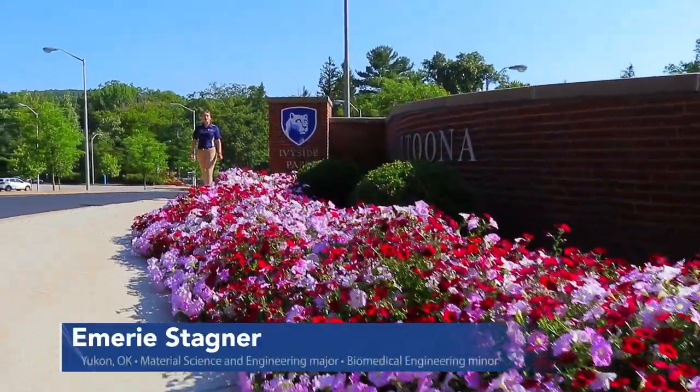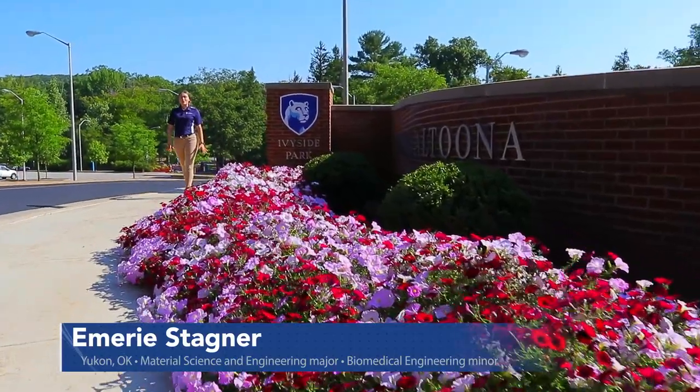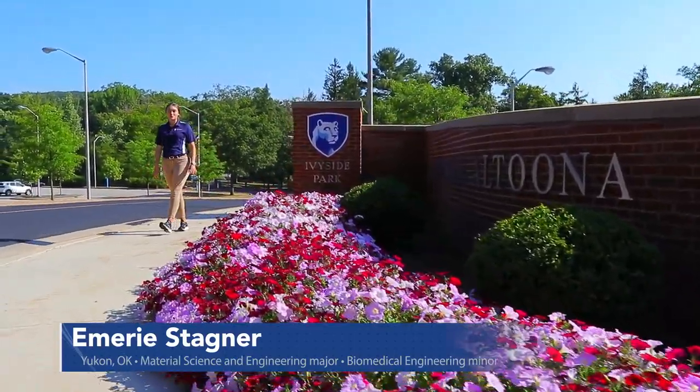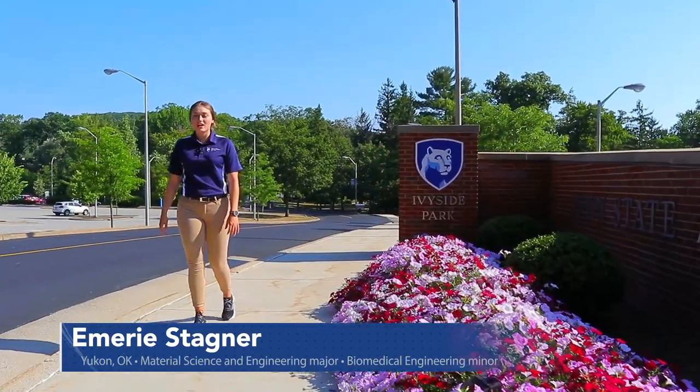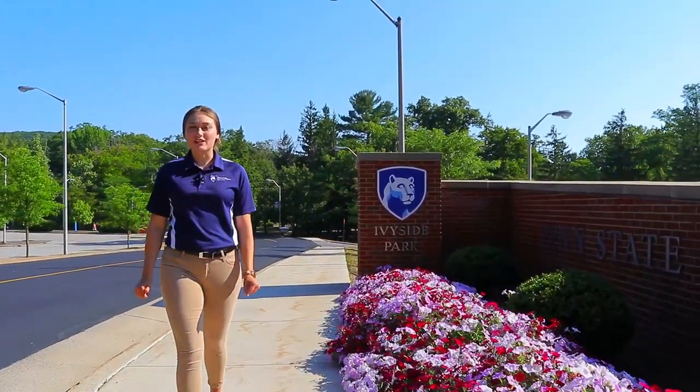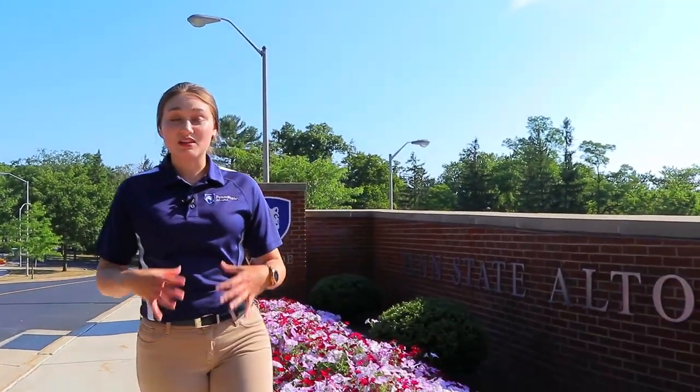Hi, my name is Emery Stagner and I'm here to start you on your tour. I'm from Yukon, Oklahoma. I did the 2 plus 2 program, so I did my two years here at Altoona before I transferred to University Park. I'm going for a degree in Materials Science Engineering with a minor in Biomedical Engineering. I truly love this campus and I can't wait to share it with you.